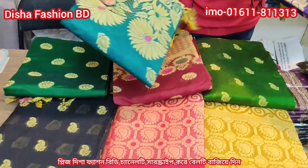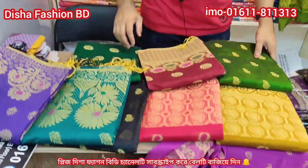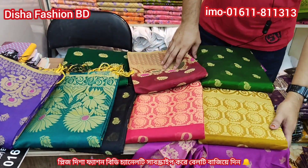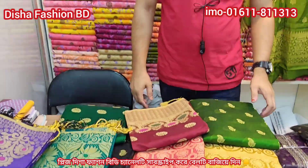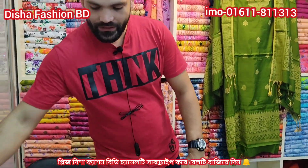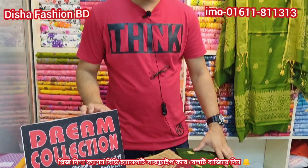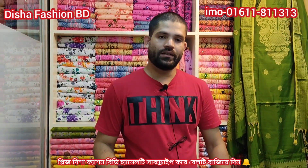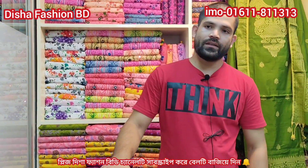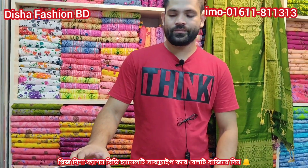This color is the orange color, paste color, and blue color. This color is a purple color. Price is 99,000. If we have our remote number, we have a screenshot. Our remote number is 01611811313. This is Dream Collection, Green Shownika Shopping. Shop number 19. See you in the next video.